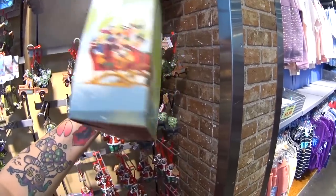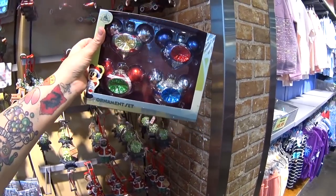This was $34.99, it's $19.99, and it has four different glass bulbs in it. Very classic.